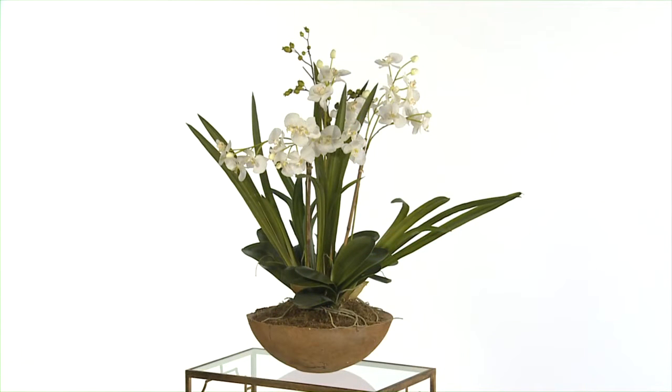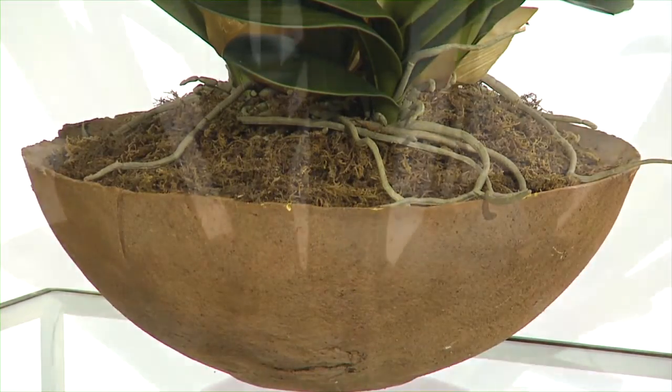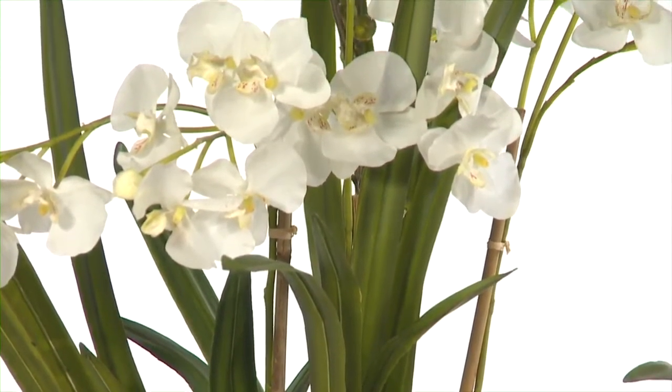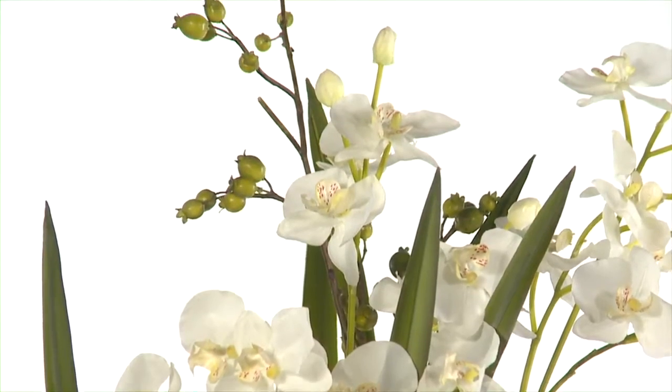Here the moth orchid stands tall among mixed foliages in a permanent soil, rooted in a beautiful hand-painted natural brown dish. This elegant permanent botanical accent really could be displayed in any environment, bringing with it an undeniable sense of open-air freshness and style.